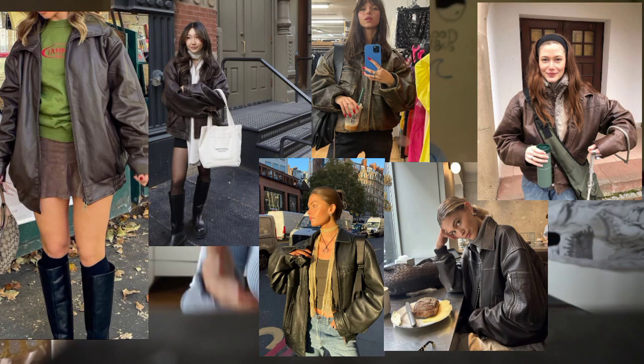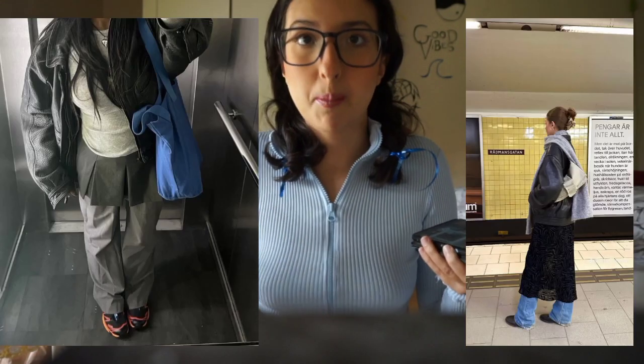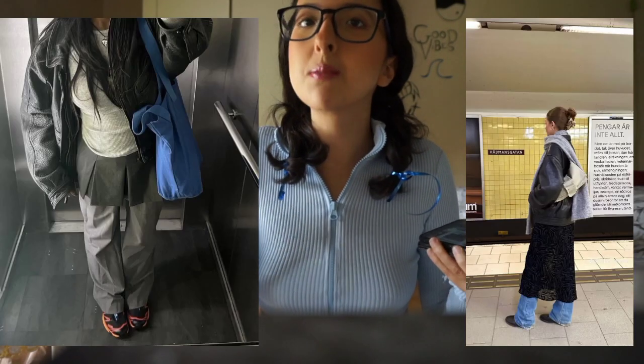A trend I've been liking for a while is leather jackets. I don't like buying them at the thrift store because they're real leather and I prefer faux leather, but I adore these jackets — they are the definition of cool.